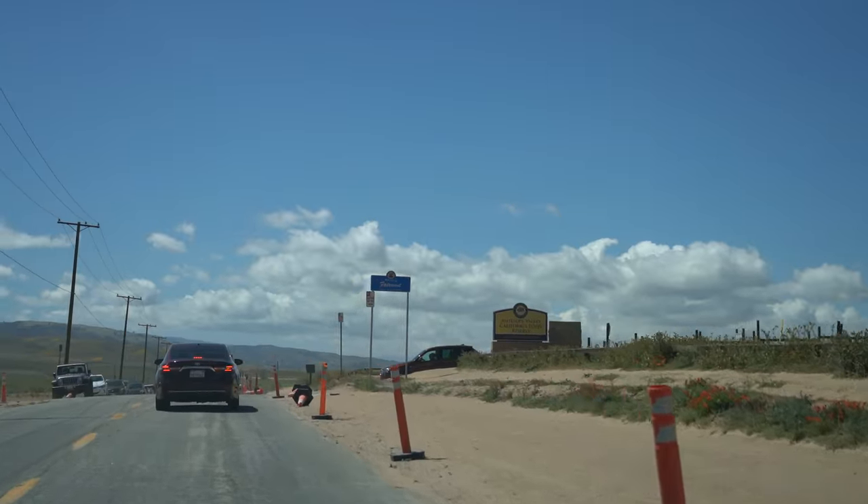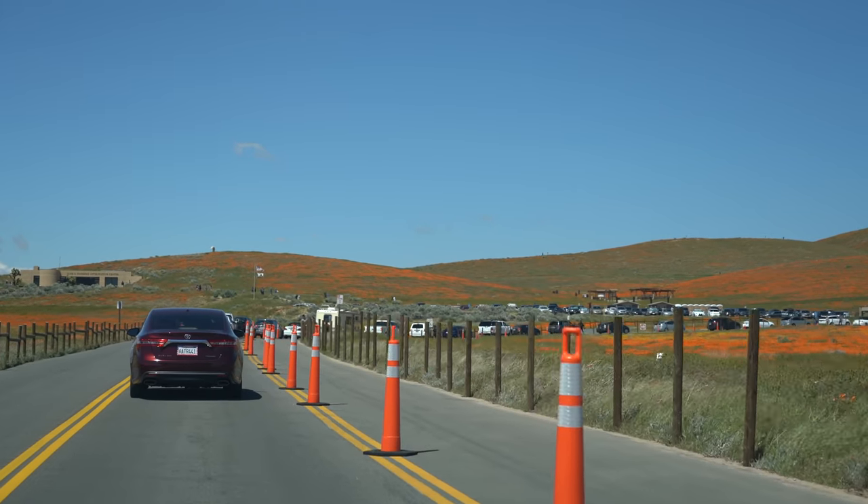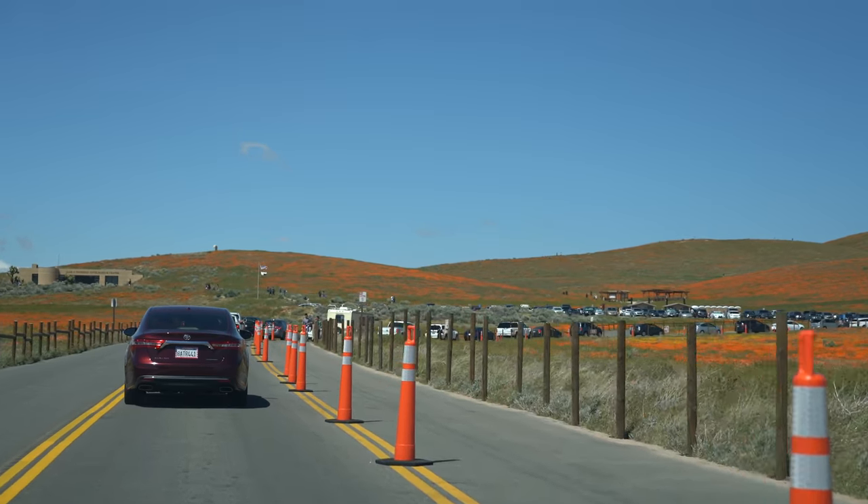Be prepared to wait as the park is really busy right now with the great bloom we're having this year. I waited about 20 minutes on a Tuesday at 2 p.m. It's 2 o'clock on a Tuesday afternoon and it's this full. I would definitely get here as early as you can on a weekend. You can also park outside of the reserve as well if the parking lot fills up.